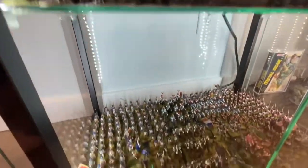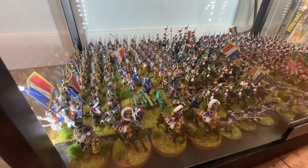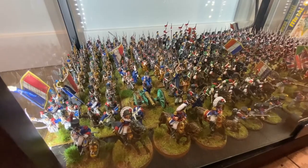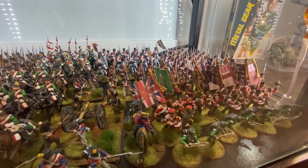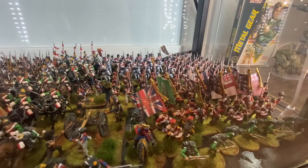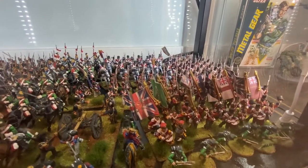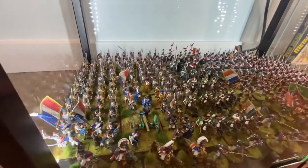Down here I have the start of my Napoleonic armies. I have the French I'm working on and some British I'm currently working on. Absolutely love Black Powder — I do Napoleonics, I do Civil War, and I do the Zulu Wars. Really cool, love all the colorful uniforms. Another awesome period for the game.